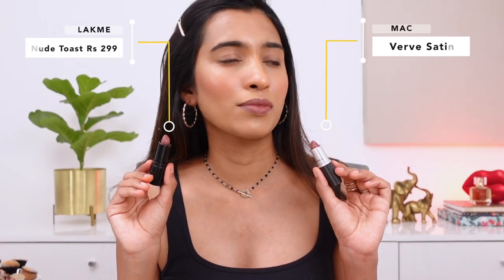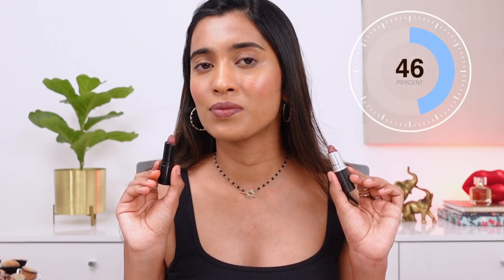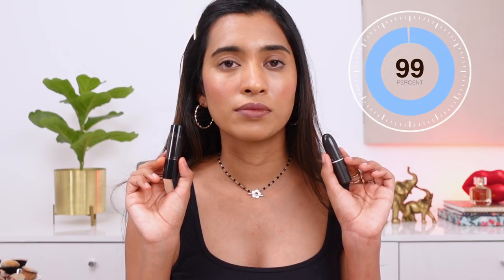The first one is a very popular discontinued shade — a lot of people were asking me for a dupe for this one. This is the MAC Verve lipstick, a satin finish in a deep, muted shade. The closest I could get is the Lakme Cushion Matte lipstick in the shade Nude Toast. The pigmentation is not on par with MAC so you have to build it up, but it's a beautiful shade match — you can see how it looks side by side.